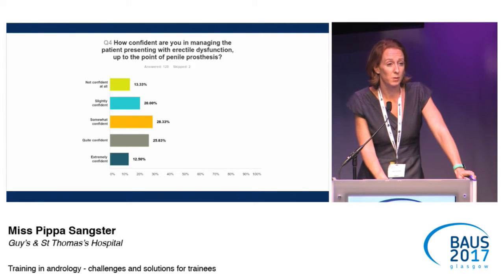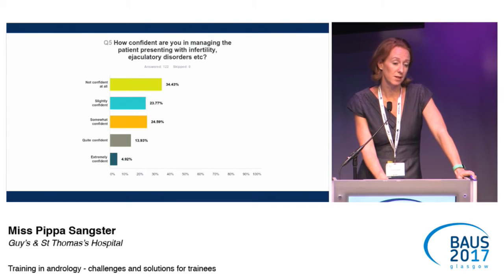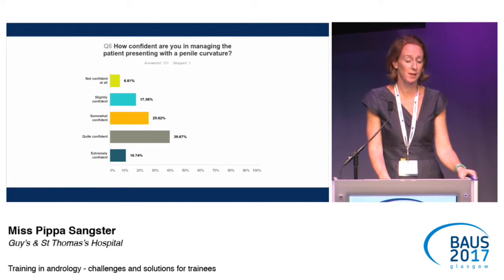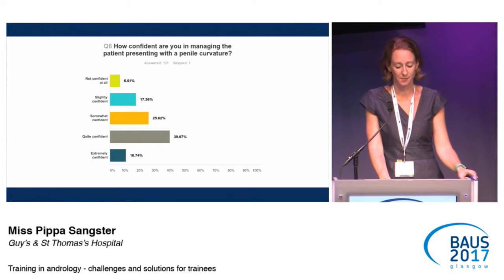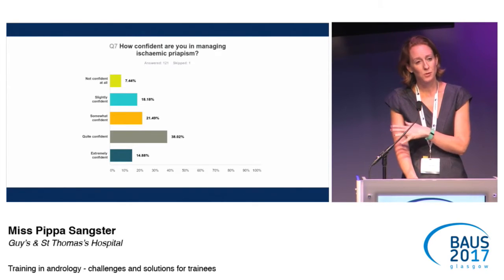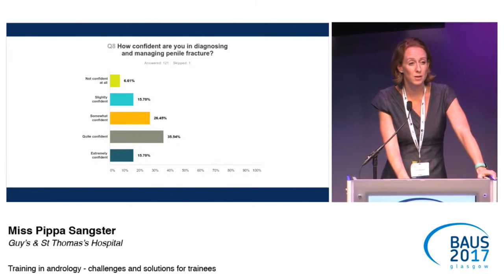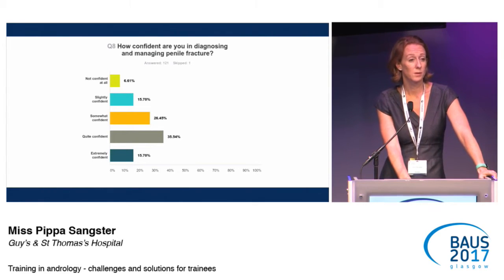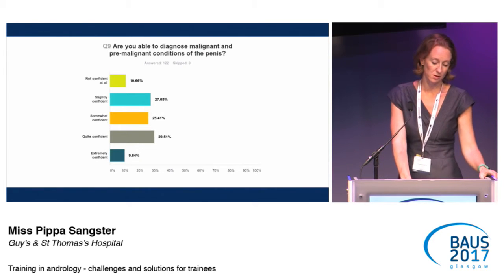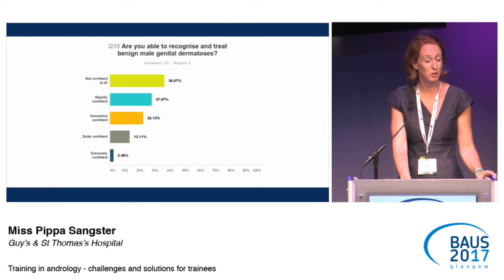Infertility and ejaculatory disorders showed no big surprises — trainees are not particularly confident managing these patients, and there are not many units dealing with infertility. Penile curvature was one of the surgical procedures they were most happy managing, with 40% being quite confident. Regarding ischemic priapism and penile fracture, I was quite surprised — most trainees will only see three to five of these cases during their entire training, and yet this was one area they felt most confident managing. Pre-malignant to malignant penile conditions were variously distributed. Benign male genital dermatosis — trainees are not happy managing that, and these patients are probably going to penile dermatology rather than urology clinics.